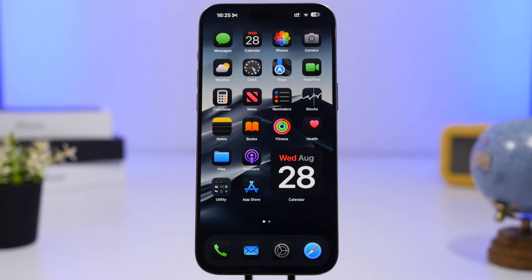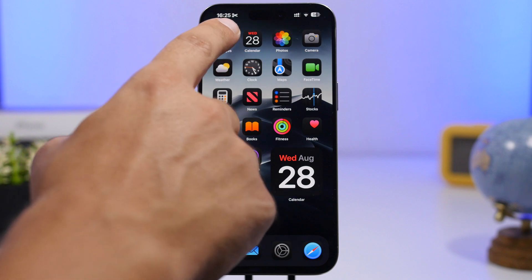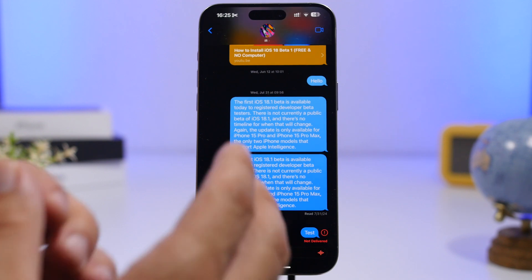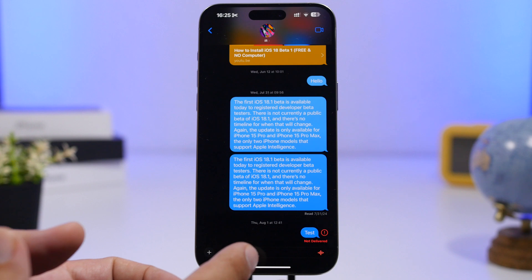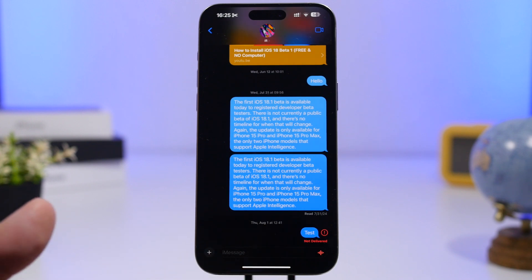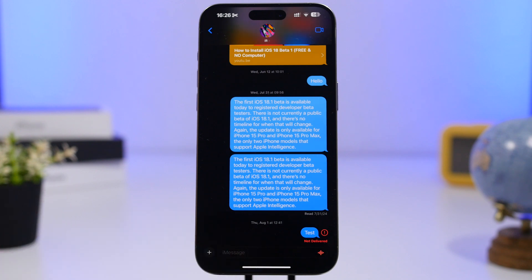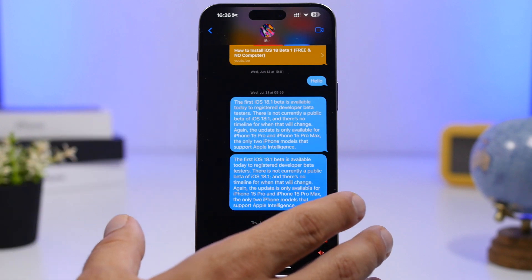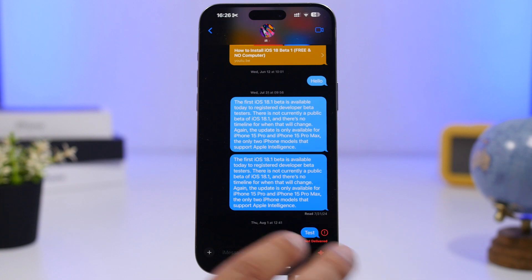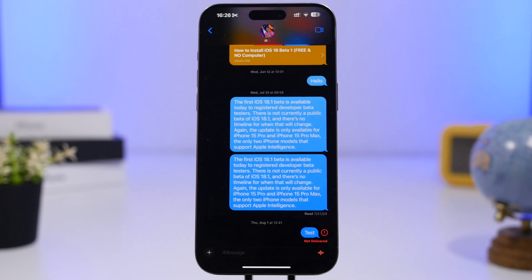First up is Messages via Satellite. With iOS 18, Apple has introduced a new feature where you will be able to send a message via satellite when you don't have reception on your iPhone — just like Calls via Satellite. You will have the ability to do that with messages, but it's limited to the iPhone 15 series and the iPhone 14. The oldest iPhone that supports this feature is the iPhone 14 series.